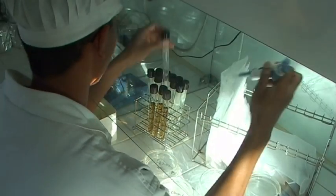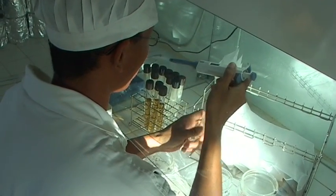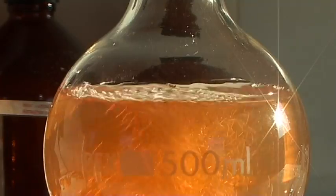Nous sommes ici dans le laboratoire de contrôle qualité, qui comprend un département pour les analyses chimiques, un département pour les analyses microbiologiques, des surfaces et tous ceux qui sont en contact avec les crevettes.